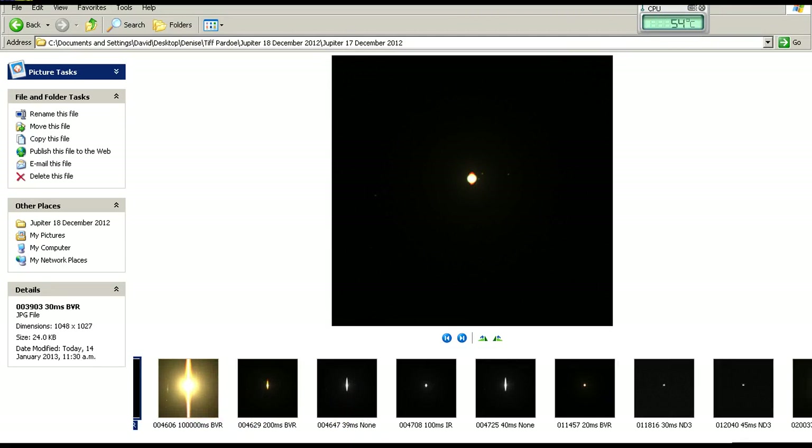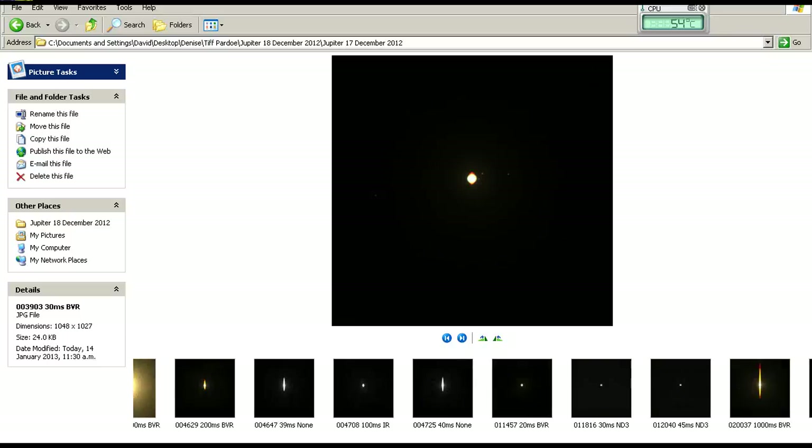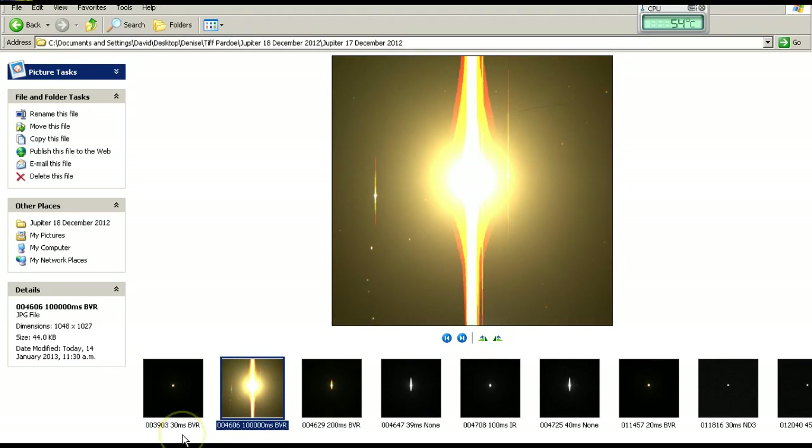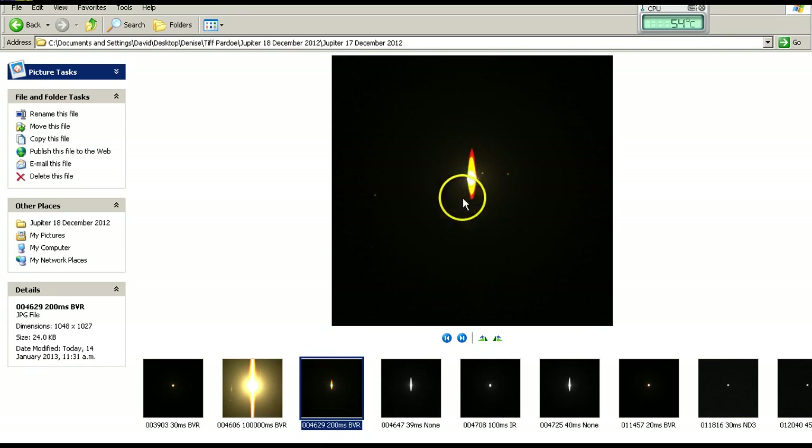There are the other 16 images taken on the 17th. I've included the time each image was taken — the first six digits of the file name — the exposure time, and the type of filters used — the last three letters. The image Denise used was taken at 30 milliseconds. The one taken just about seven minutes later was taken at 100,000 milliseconds — way overexposed, as you can see from the bright spike of light. Seconds later this one was taken, and you can see the bleeding and blurring of the light.